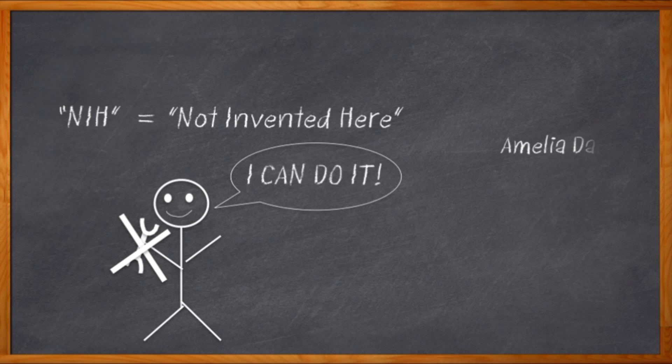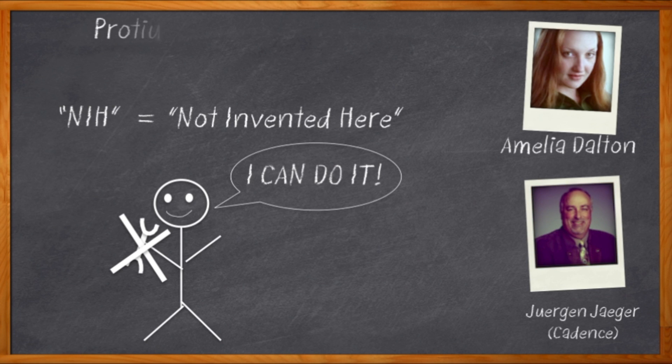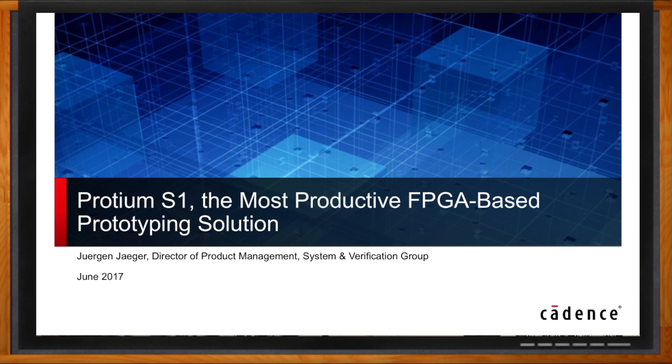Hi, I'm Amelia Dalton, host of Chalk Talk, and trust me you do not want to build an FPGA prototype from scratch. My guest today is Juergen Jaeger from Cadence Design Systems, and we're going to look at Proteum S1 — Cadence's really awesome FPGA prototyping solution. Before we get started, don't forget to click that link to find out even more information about the Proteum S1 FPGA-based prototyping solution from Cadence Design Systems.